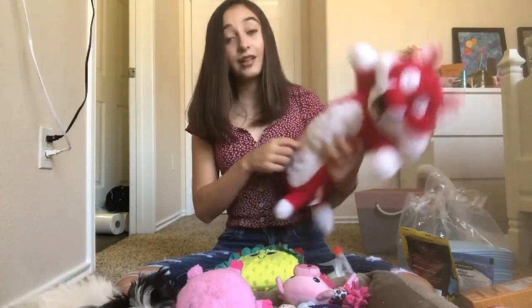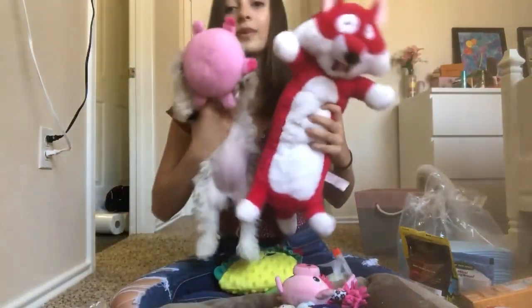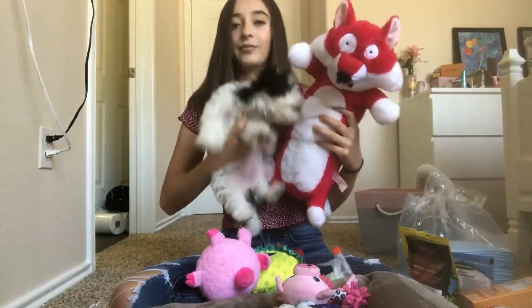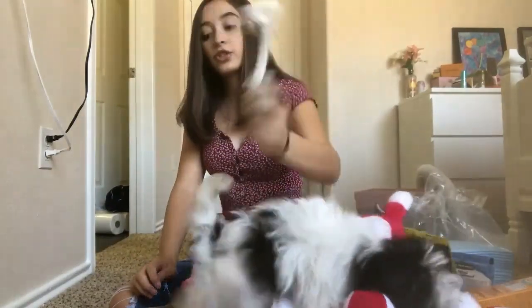So if your dog tears it open there's another toy inside, but it makes a really big squeak and it's about the same size as she is — it's a really good toy. Next we have this little rope I got from Chewy, which is just a rope.